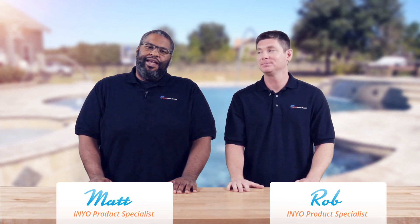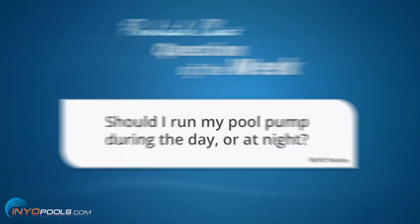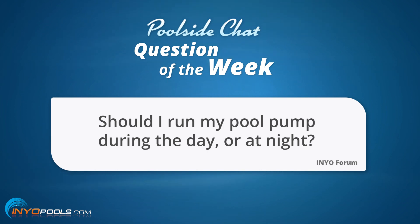Hello and welcome back to another Poolside Chat presented by InYourPools.com. I'm Rob. And I am Matthew. The question goes as such: should I run my pool pump during the day or at night, Rob?